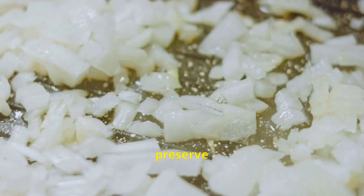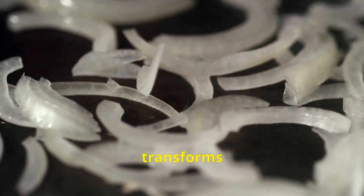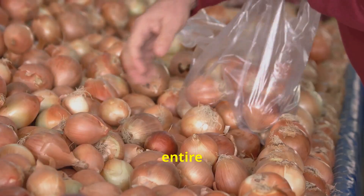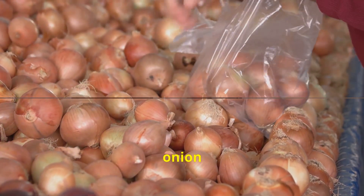Another excellent way to preserve onions is by caramelizing them. Slowly cooking sliced onions over low heat transforms them into a soft, sweet, and savory spread. By embracing the versatility of the entire onion plant, you can minimize waste and maximize the enjoyment of your onion harvest.